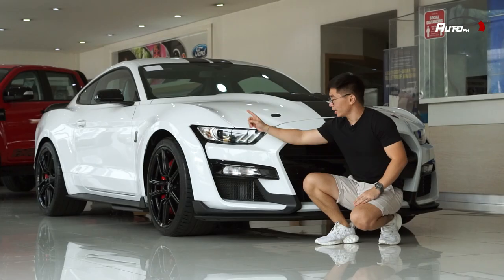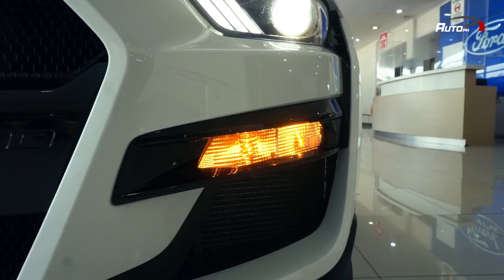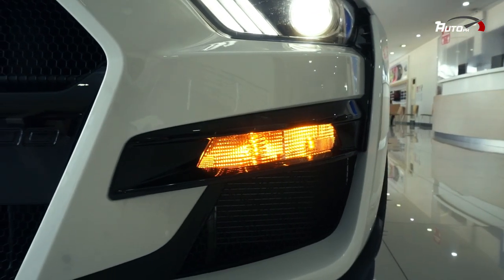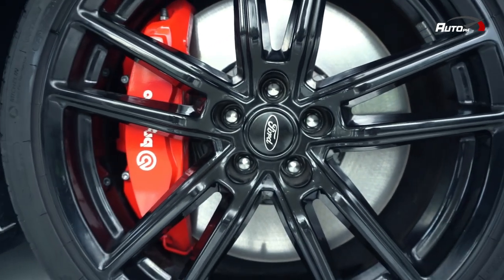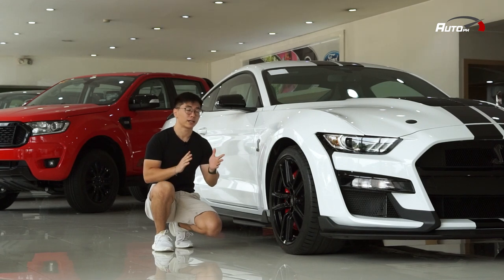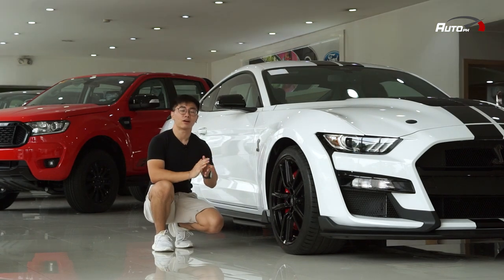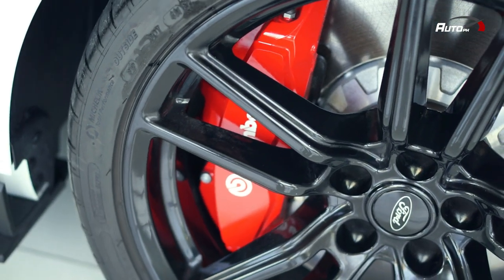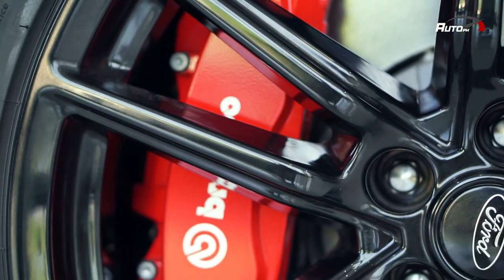For the lighting, you have LED headlights and LED Mustang signature daytime running lights and amber park lights. You have a Shelby logo on the side and 20-inch flow form high-gloss black aluminum alloy wheels wrapped in 305/30 Z-rated Michelin Pilot Sport tires up front and 315/30 at the rear. You also have large SHW ventilated brake rotors with Brembo calipers on all four wheels.